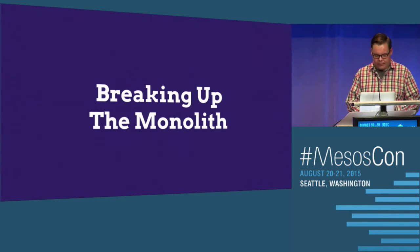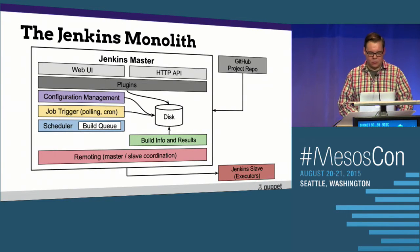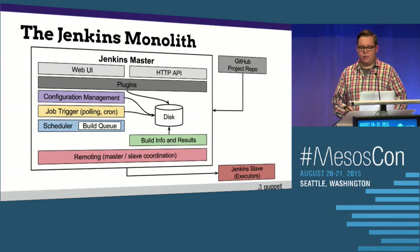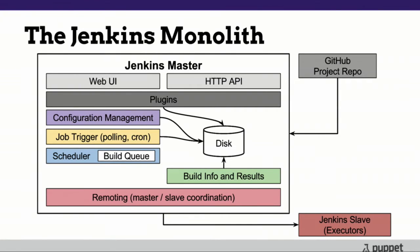Marathon allows us to run applications statelessly. In order to remove the state from Jenkins, we had to start looking at a few things. The monolith has many components: a GitHub repo, a web UI, a REST API, various plugins storing configurations on disk, job configuration management, triggers like polling or cron or GitHub pull request builder, a scheduler with its own queuing, remoting to hand off builds to executors and Jenkins slaves, and build info and results persisted to disk. We've got this 15 different times.